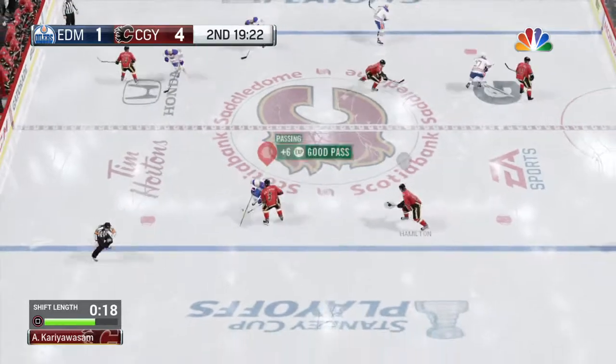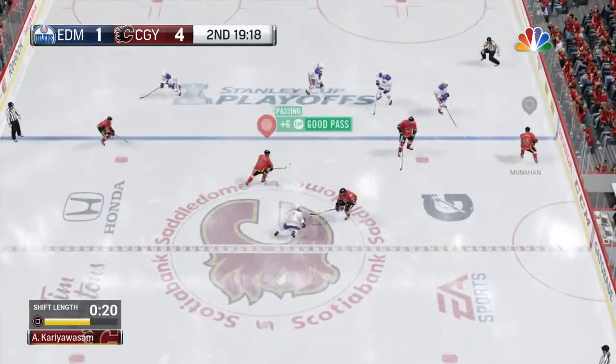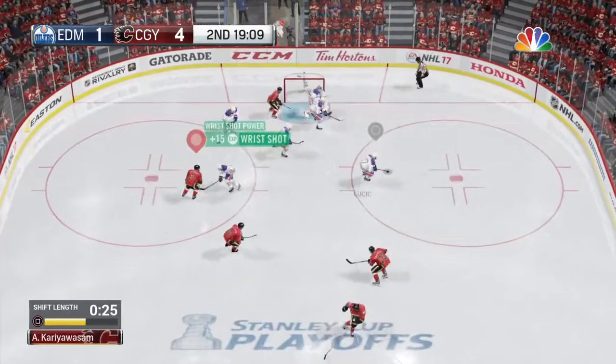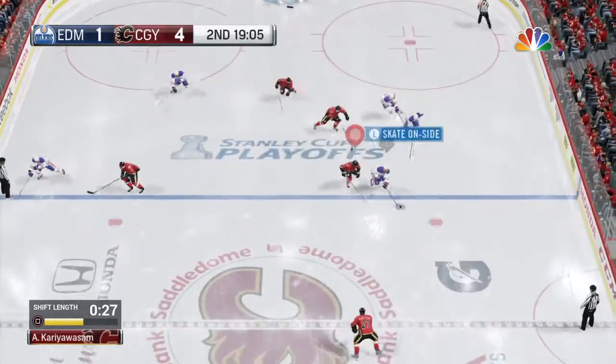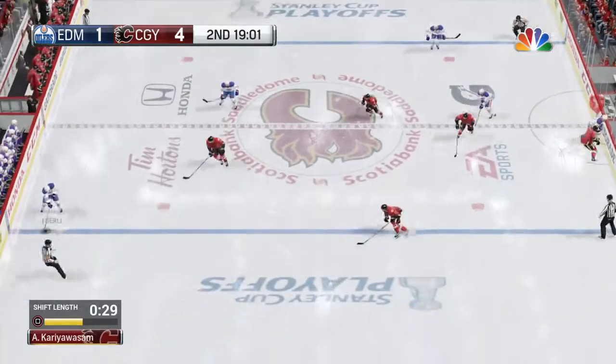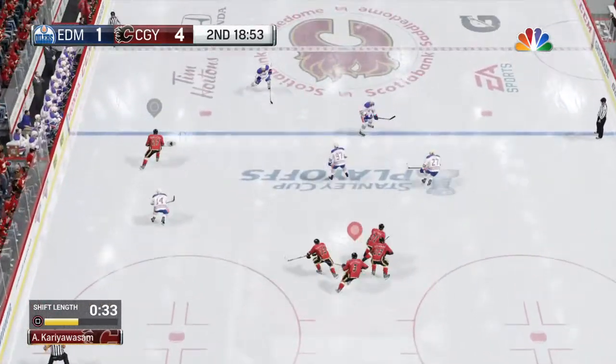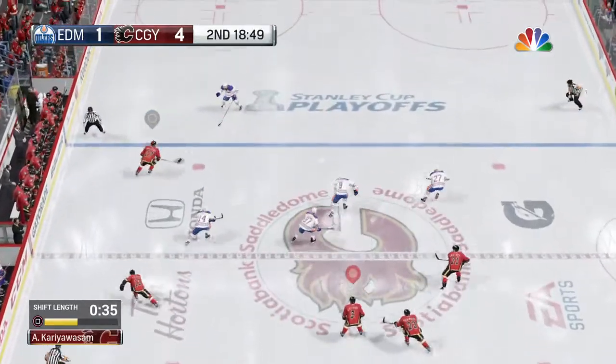The Flames controlling center ice. Trying to go to Monaghan. And he is drilled! I wonder if that hit will change the momentum of this game. Moving it to Eberman. Pass checked away by Hamilton. The Flames continue to probe up the wing.